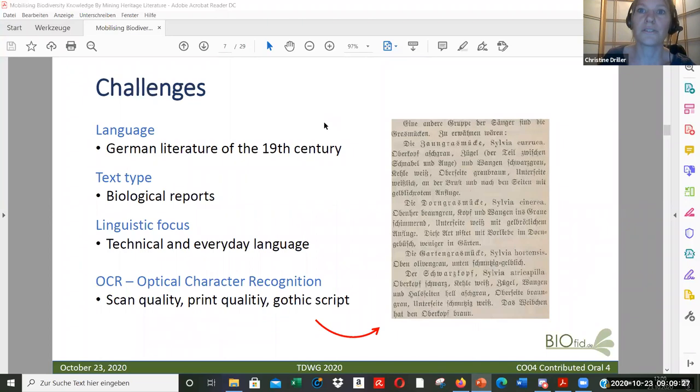What are the challenges? There are many projects that use text mining for data extraction, but our focus is mainly on German literature of the 19th century. The challenges include biological reports that mix technical and everyday language, many taxonomic names that changed over time, many vernacular names, and OCR quality issues that depend on scan and print quality, which can also impact text extraction.